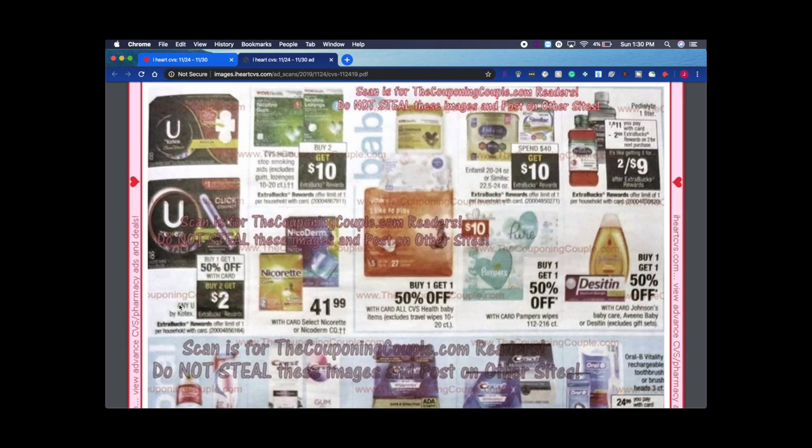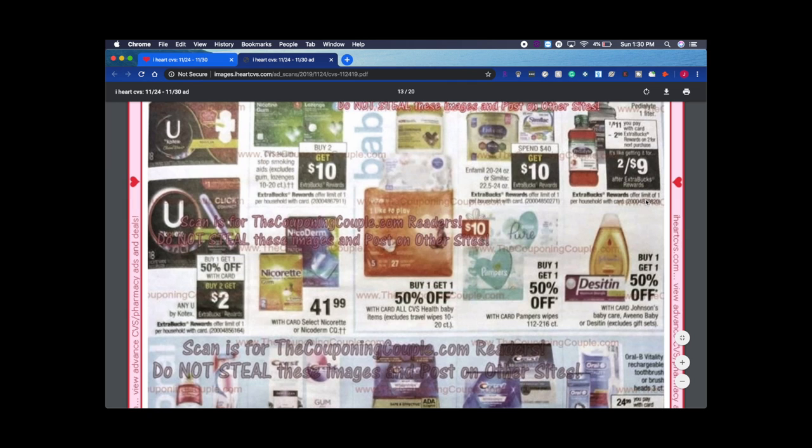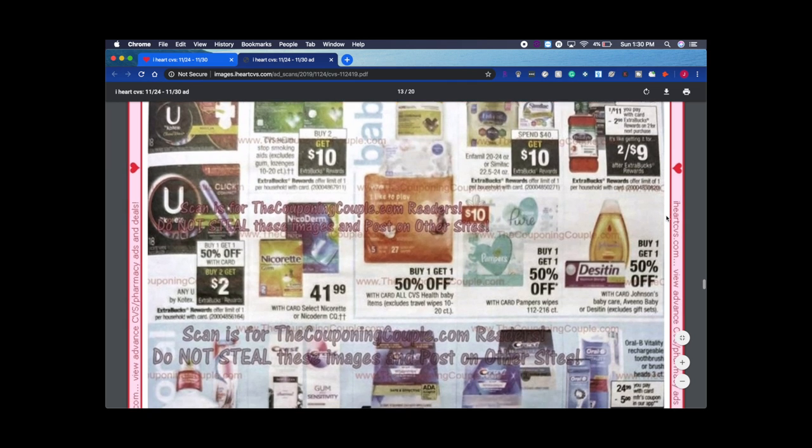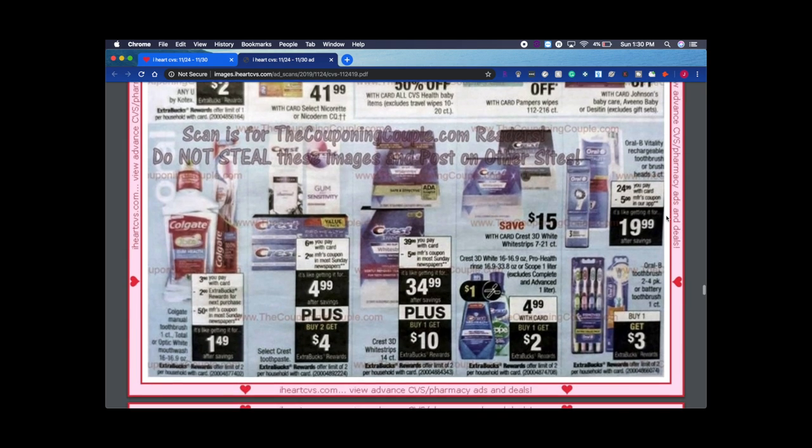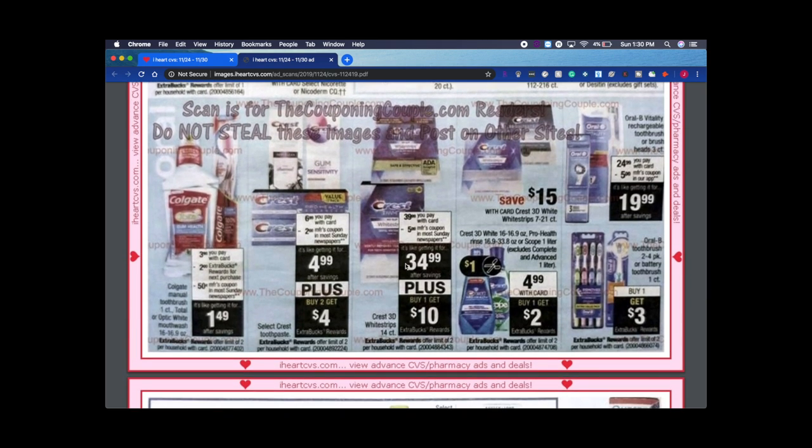U by Kotex: buy one get one free, or buy one get one half off, buy two get $2 back. Hopefully we get coupons — usually we get digital coupons and CRTs for that. Crest select toothpaste looks to be $6.99 with card. If it's not tagged in the store, just scan it at the Red Box. With a $2 manufacturer coupon coming, it's like getting it for $5 — plus you get $4 back on two.